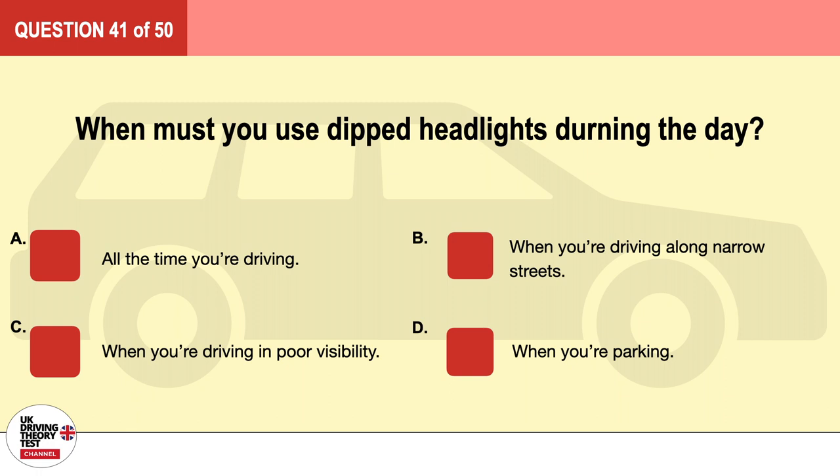Question 41. When must you use dipped headlights during the day? A. All the time you're driving. B. When you're driving along narrow streets. C. When you're driving in poor visibility. D. When you're parking. The correct answer is C: when you're driving in poor visibility.